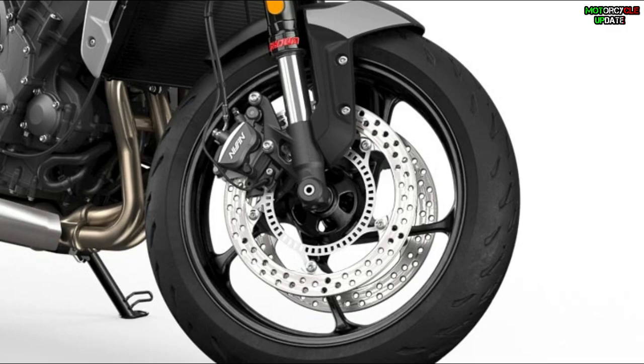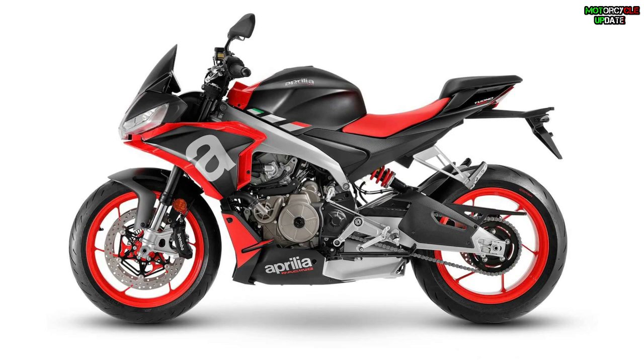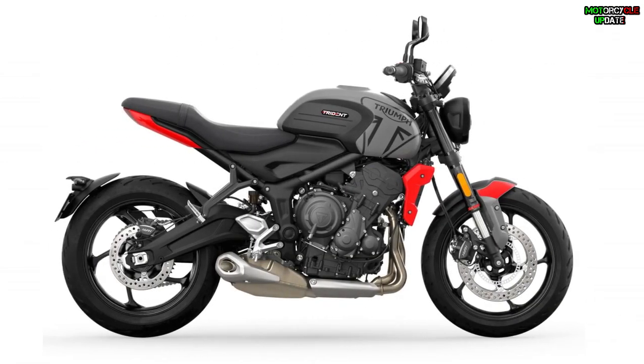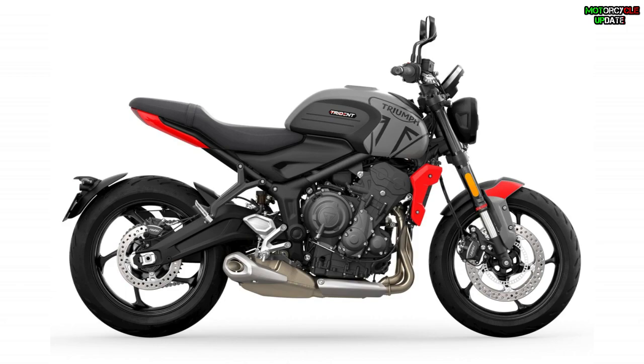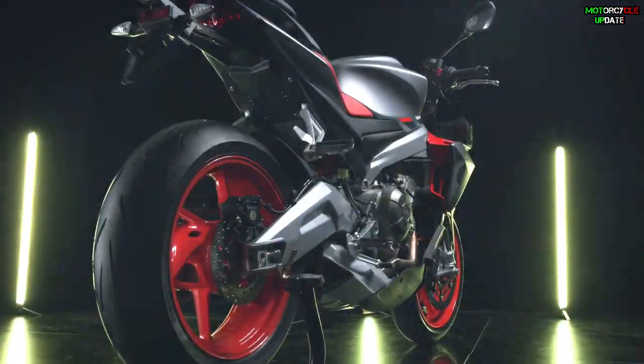Seventh, the price. The Tuono 660 costs $10,499 USD, while the Trident costs $7,995 USD. So that's all, brothers — see you in the next video.